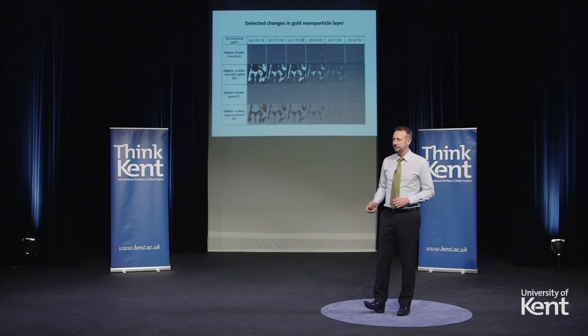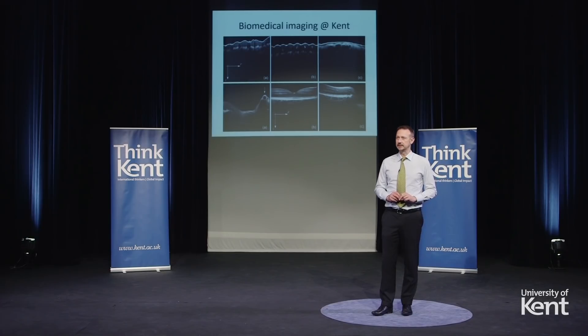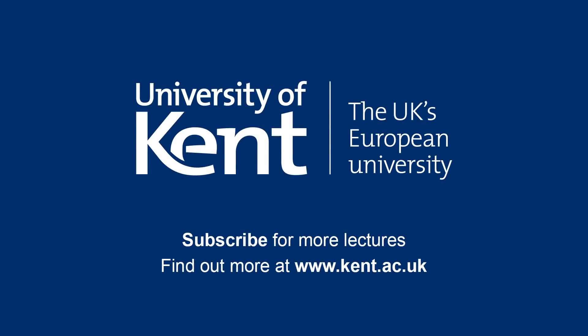I want to leave you with some images from our group. The top row shows transversal sections through skin — in this particular case you might see ridges corresponding to fingerprints. The bottom section contains images of the eye and in particular the retina, the central one being the macula, which is the region of highest sensitivity in the eye. You can see quite good discrimination between the layers that make up the retina. Thank you for your attention.